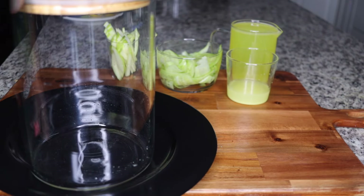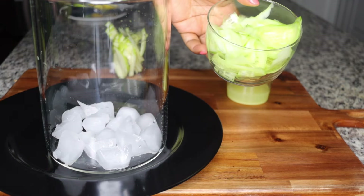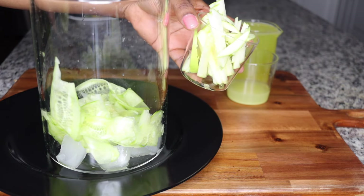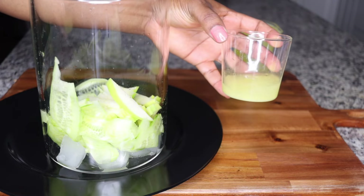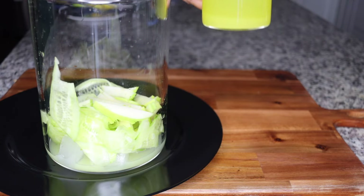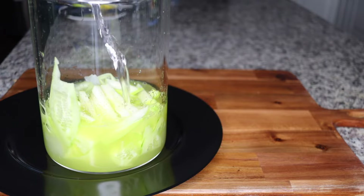I use my two-liter jar so I end up consuming two liters of water a day through this recipe. Add in some ice cubes, then add the sliced cucumber — half a cucumber — and half a sliced apple. After some time, everything gets infused. Add the ginger and lemon juice into the two-liter jar, then add the pineapple juice — one and a half cups of pineapple juice.